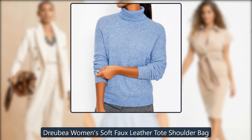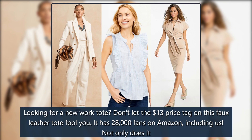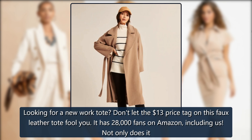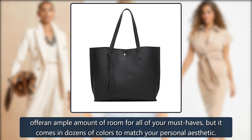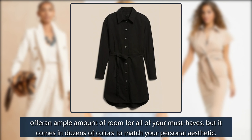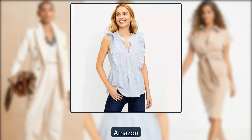Drupia Women's Soft Faux Leather Tote Shoulder Bag. Looking for a new work tote? Don't let the $13 price tag on this faux leather tote fool you. It has 28,000 fans on Amazon, including us. Not only does it offer an ample amount of room for all of your must-haves, but it comes in dozens of colors to match your personal aesthetic. Was $31, now $13 on Amazon.